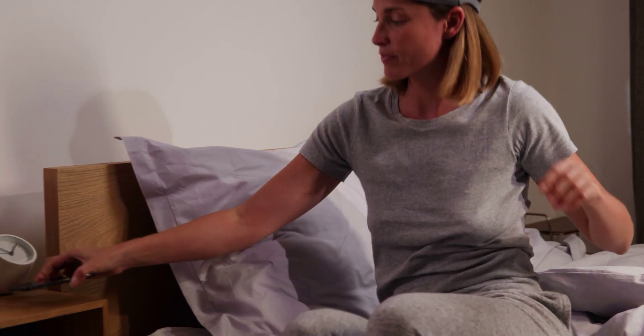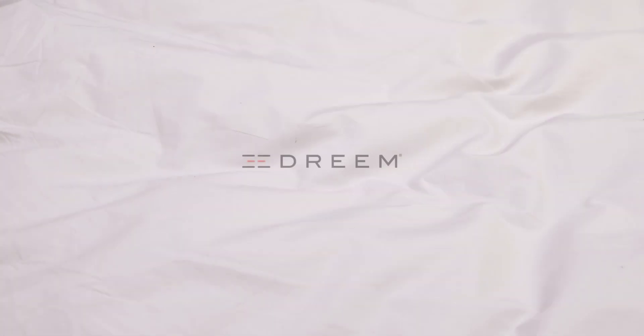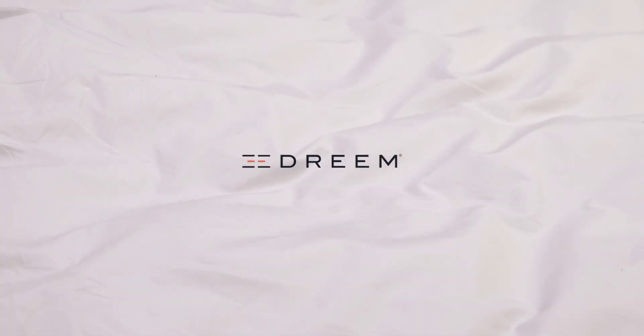Through personalized insights and tips, Dream helps you understand and improve your sleep in meaningful ways. To learn more about all the benefits and the technology behind Dream, visit Dream.com.